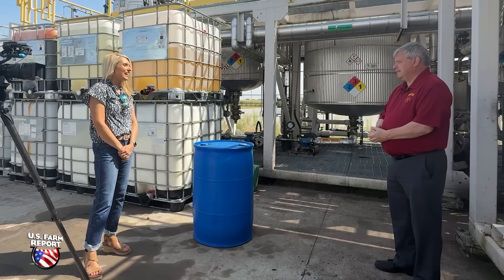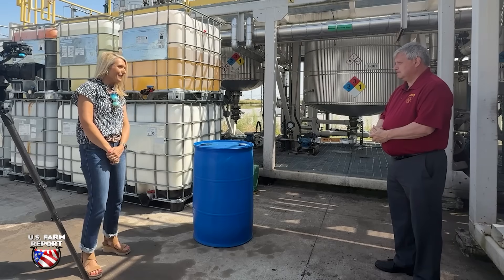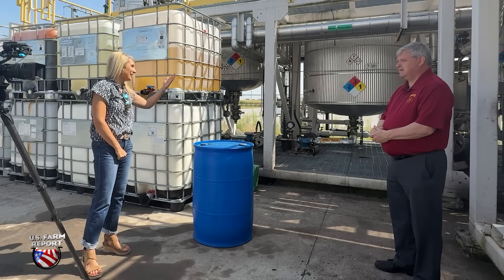But prior to 2010, would you have ever thought that soybeans could potentially be an ingredient in asphalt? No — it was not on my radar at all.